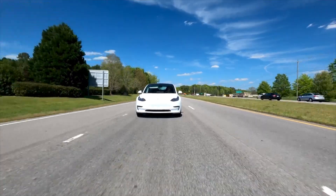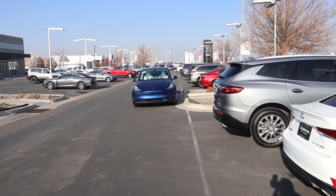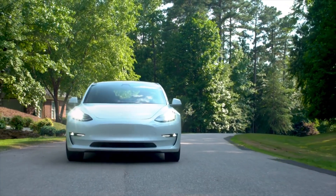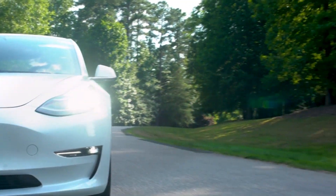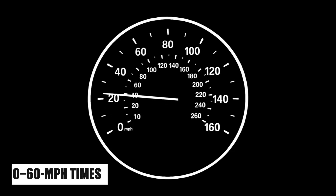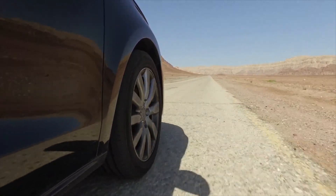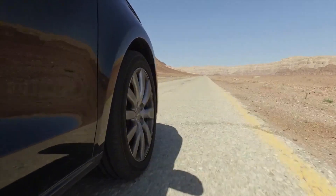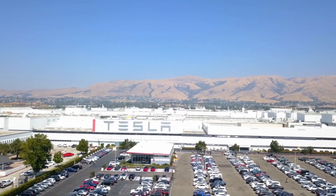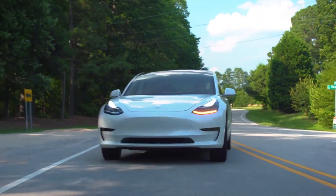The new-for-2024 Performance trim ups the ante with a host of upgrades. It's the only Model 3 that comes with a sport-tuned suspension with adaptive dampers. Its all-wheel drive powertrain pumps out a combined 510 horsepower, and Tesla has upgraded the brakes and installed a staggered set of wheels and tires. When we tested the rear-wheel drive long-range model, it got to 60 mph in a swift 4.6 seconds. The 2024 Performance trim got to 60 mph in 2.8 seconds in our testing.